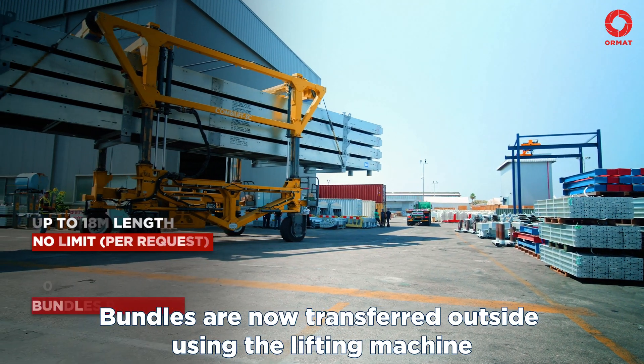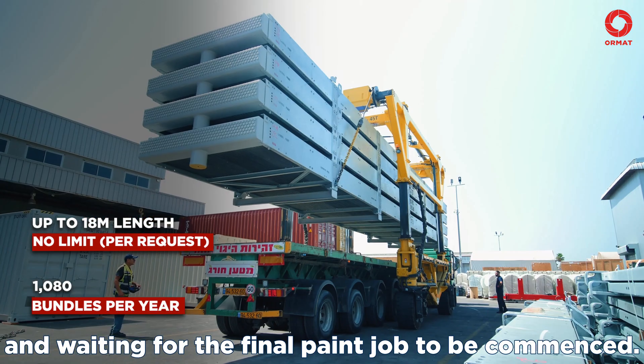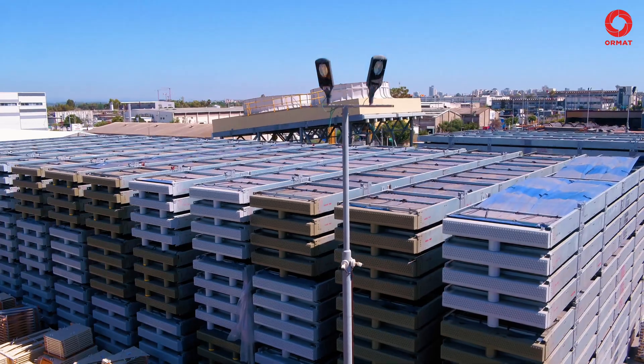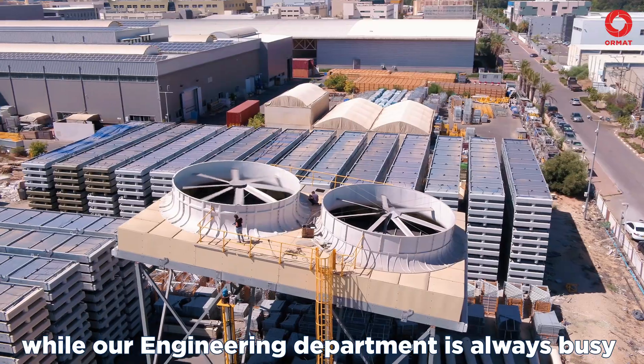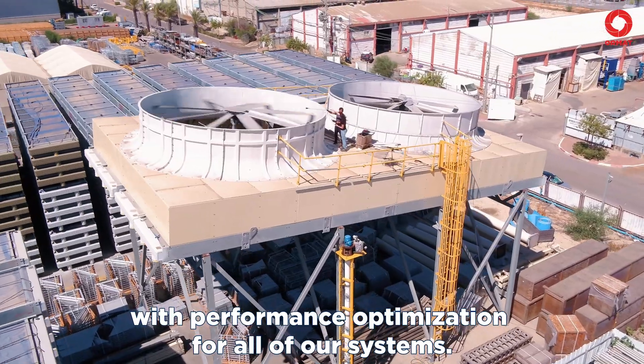Bundles are now transferred outside using the lifting machine and waiting for the final paint job to be commenced. Constant R&D is a core value at ORMAT, while our engineering department is always busy with performance optimization for all of our systems.